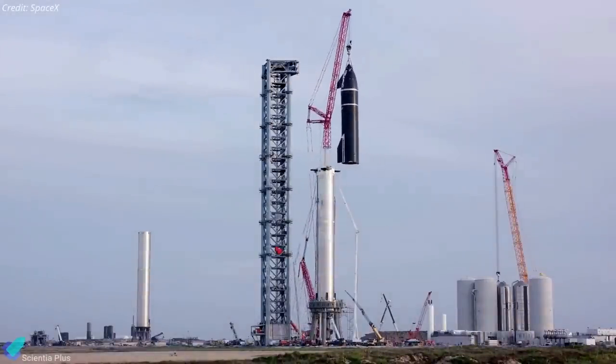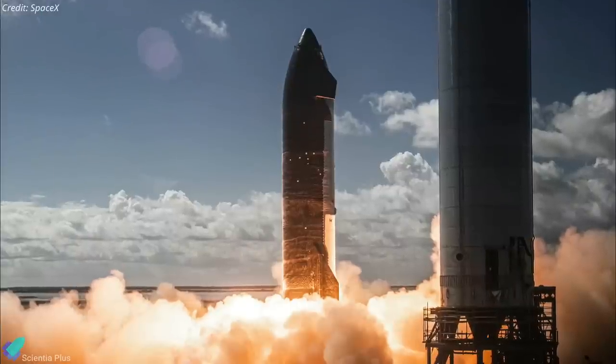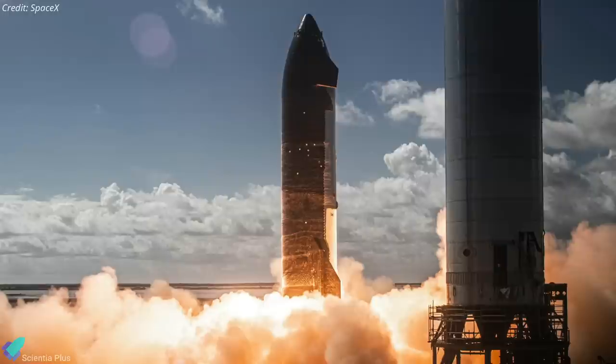Thursday's spacewalk was the 245th conducted to assemble, maintain, and upgrade the space station. Now let's discuss some of the major Starship updates from the past week.